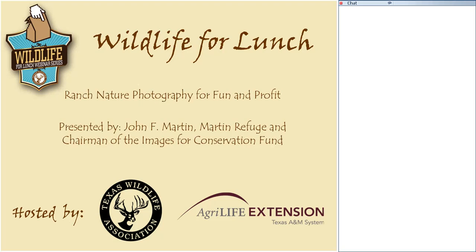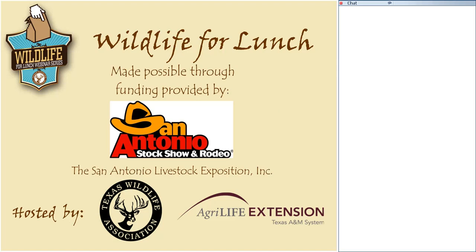Hi, this is Courtney Britton with the Texas Wildlife Association. Thank you for joining us for today's Wildlife for Lunch. The topic is Ranch Nature Photography for Fun and Profit, presented by John F. Martin of the Martin Refuge and Chairman of the Images for Conservation Fund. The Wildlife for Lunch series is made possible through funding provided by the San Antonio Stock Show and Rodeo, hosted by the Texas Wildlife Association and the AgriLife Extension.